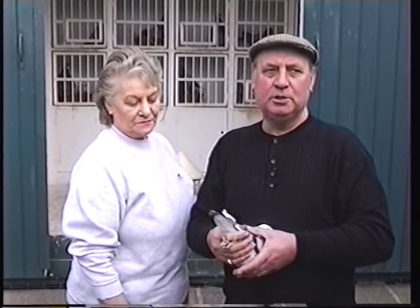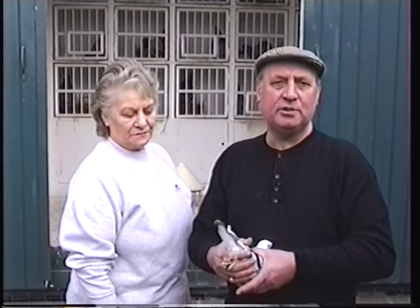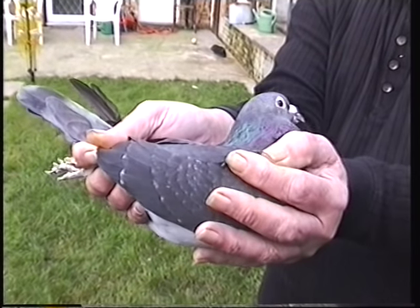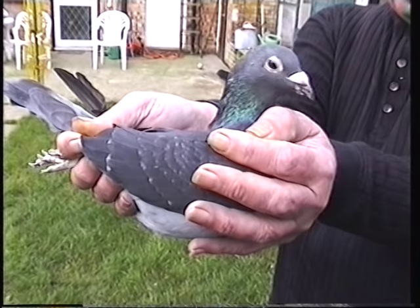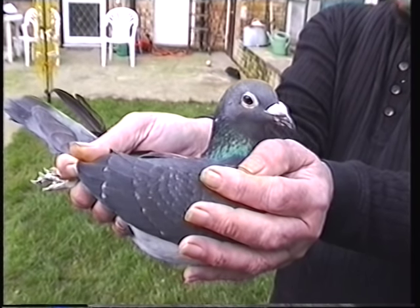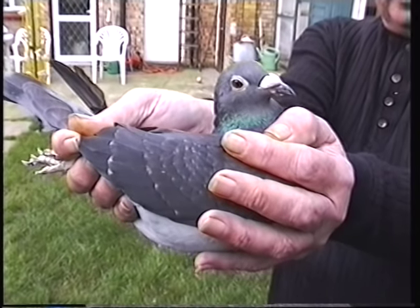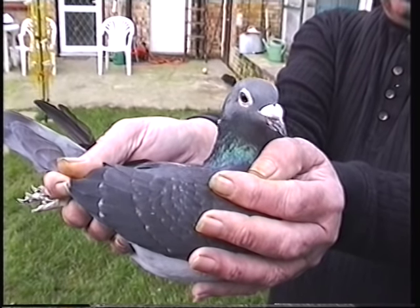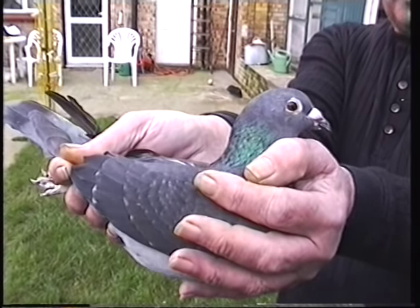Where did you win the London South East Classic from? From Tours, north-east wind. Was it all widowhood pigeons? No, it was a natural hen. We'd tried natural that year and tried a few hens. This is the London South East Tours winner and it's a Bouchard — the little black and Rapido lines. She was a natural hen, unpaired when she was sent to the Classic. There were 1,100 pigeons competing, and she won the Classic by over 50 yards a minute.